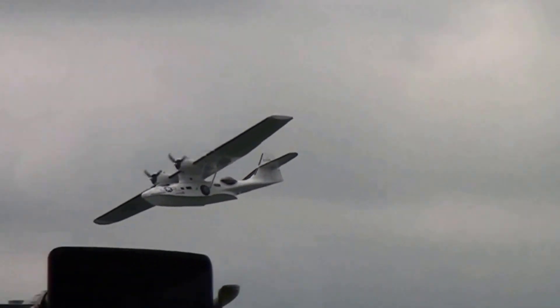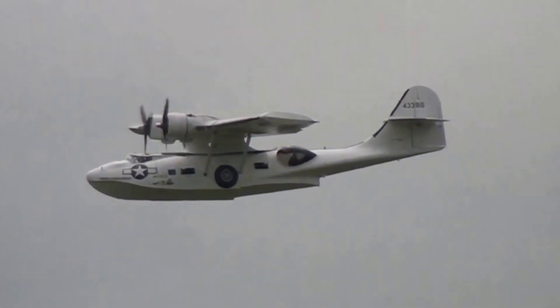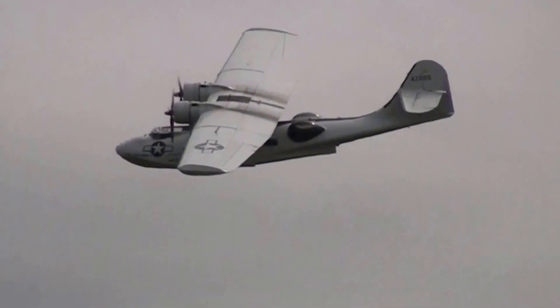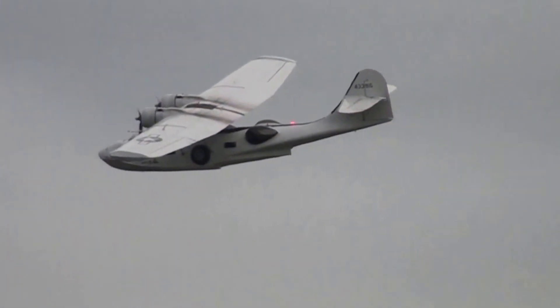Another important role was Air-Sea Rescue, and we now call that Search and Rescue. That's the lovely gentle sound of two Pratt & Whitney R-1830 Twin Wasps — 14 cylinders each, radial engines.